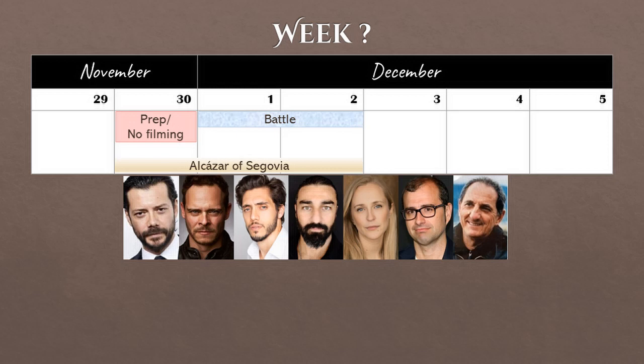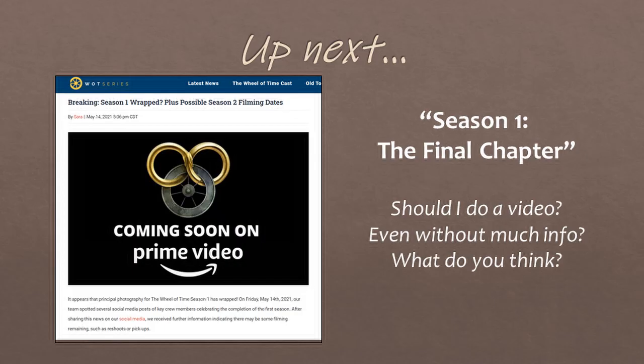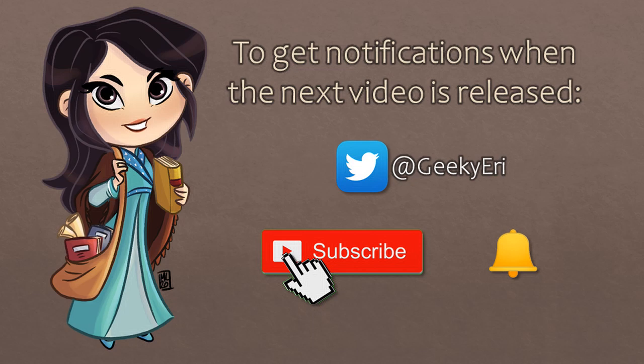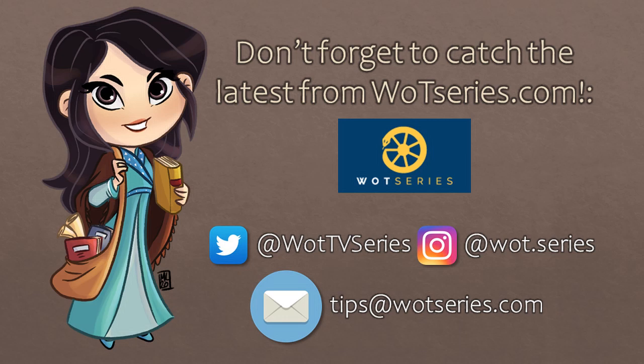Thanks for sticking it out with me. Filming for Season 1 was finally completed in April and May of 2021, but we know so little about what happened during those months of shooting that I may not make a video specifically for those weeks — please let me know if you'd like me to do one. John and I from WattUp have been working on an 'Everything We Know About Episode 1' video, so please keep an eye out for that. I don't release videos on a regular schedule, so to get notifications follow me on Twitter or subscribe to my YouTube channel and turn on notifications. Don't forget to check out the latest news from WattSeries.com, and if you have a tip about filming, email us at tips@WattSeries.com. Thanks for watching!